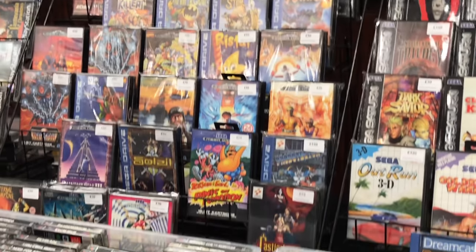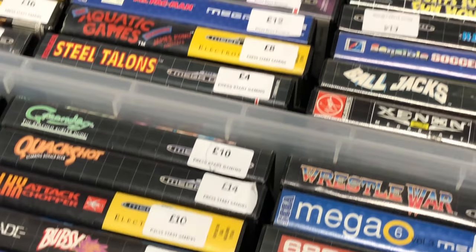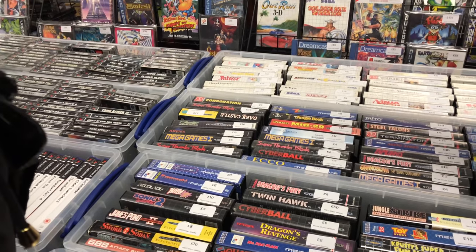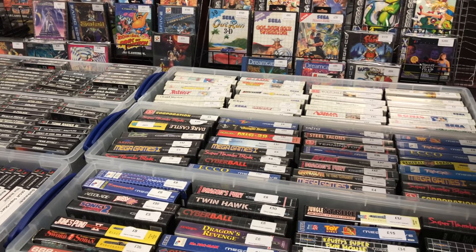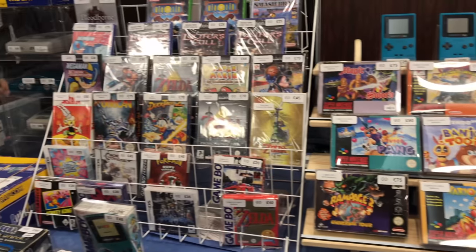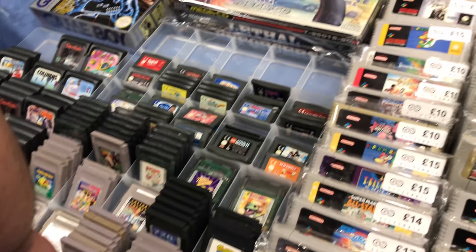Outrun 3D would be really good if you could get the 3D glasses for it and actually play it properly, but I think they're really hard to come by these days. There's Castlevania Bloodlines, Probotector for £140 - I actually saw it for a lot more than that at the event so £140 is not too bad. There's a quick look at some more rare games, there's DuckTales 2 that I just caught a glimpse of.